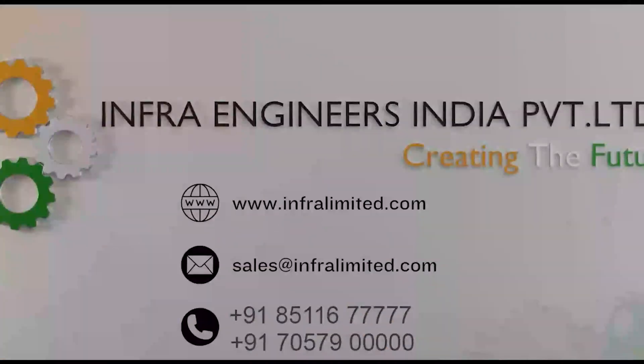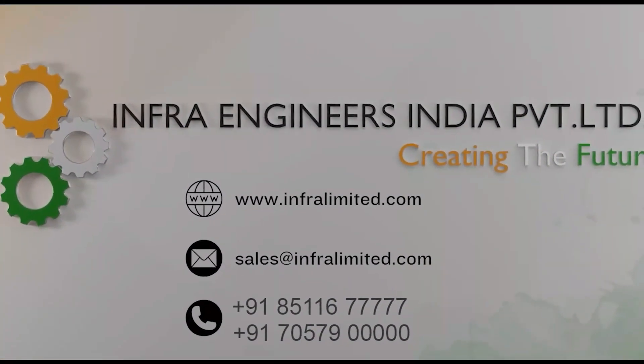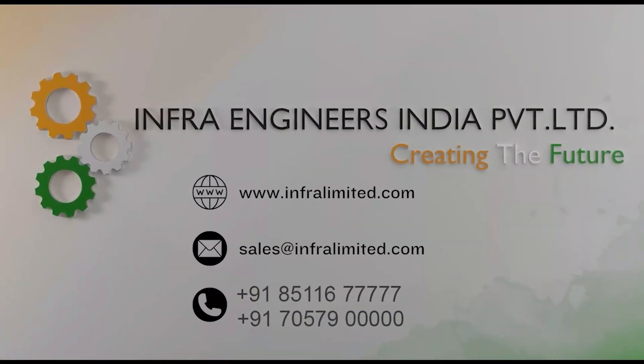Feel free to contact us for any requirements of the innovative dual electric and diesel hybrid excavator. Thank you.